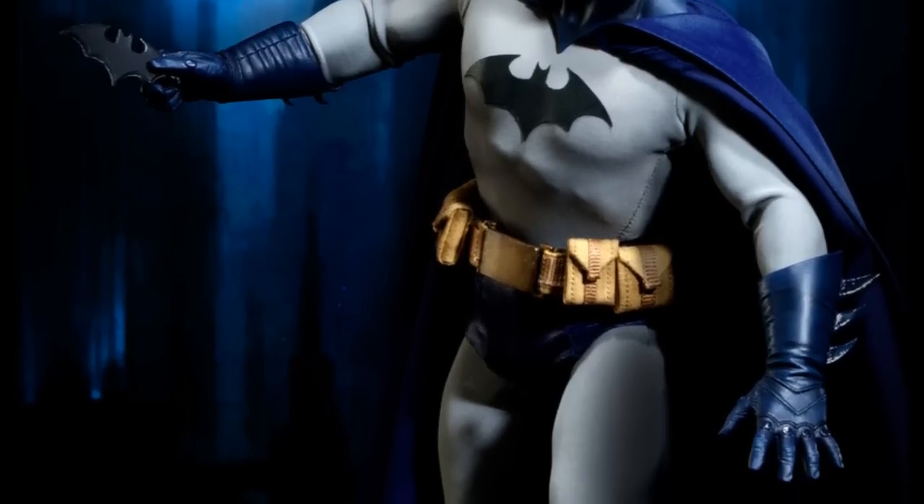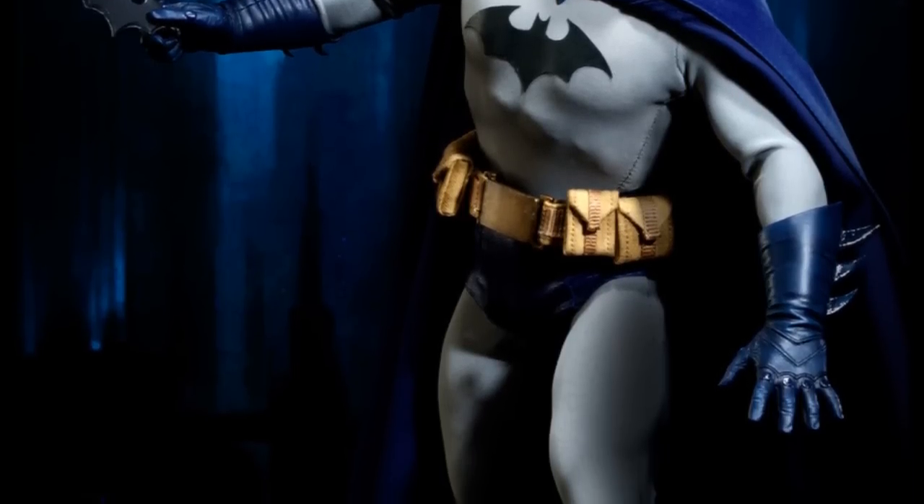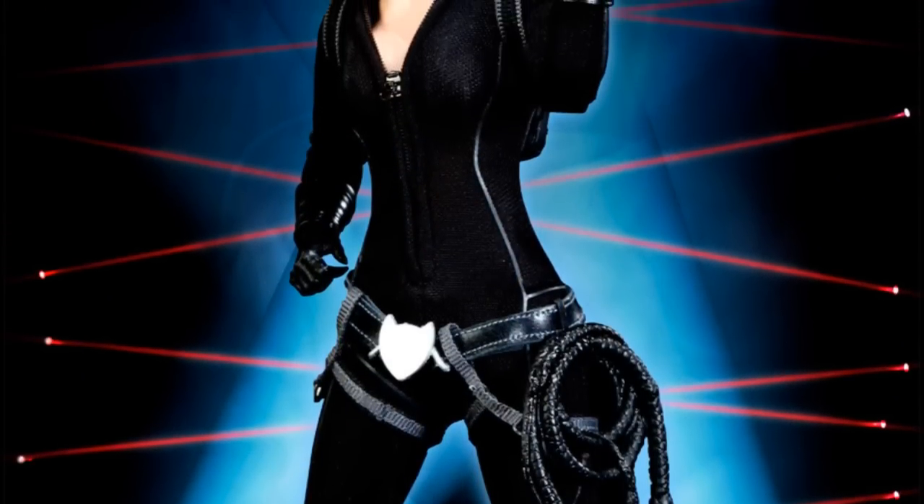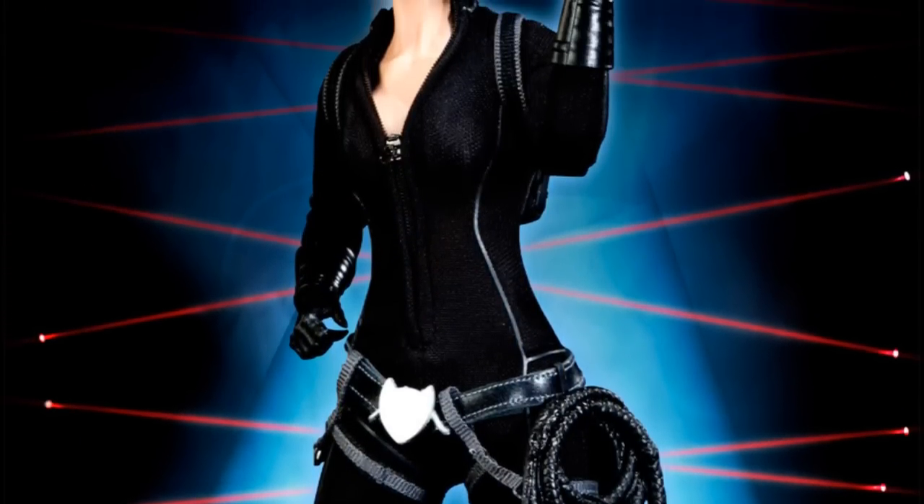So we get to see the awesome pictures of everybody that's coming out in the first wave — Harley, Joker, Catwoman, Batman, and Superman. And they look pretty awesome.